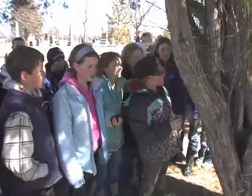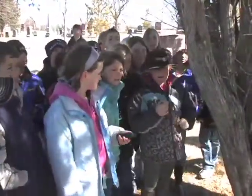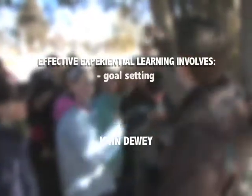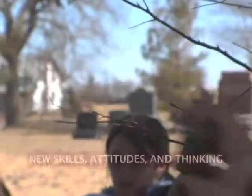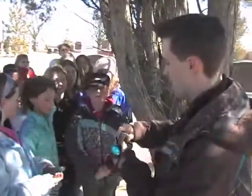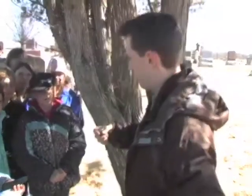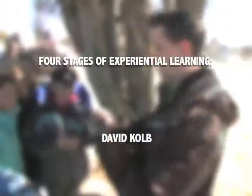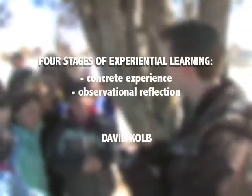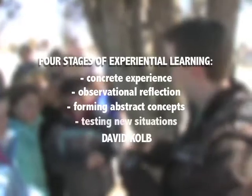As reinforced by American psychologist John Dewey, simply adding experience to the classroom does not equate to learning. For experiential learning to be truly effective, it needs to involve goal setting, experimenting and observing, reviewing, and finally action planning. This complete process allows one to learn new skills, new attitudes, or even entirely new ways of thinking. More recently, David Kolb suggests that there are four stages in experiential learning that may occur in any order: concrete experiences, observation and reflection, forming abstract concepts, and testing new situations.